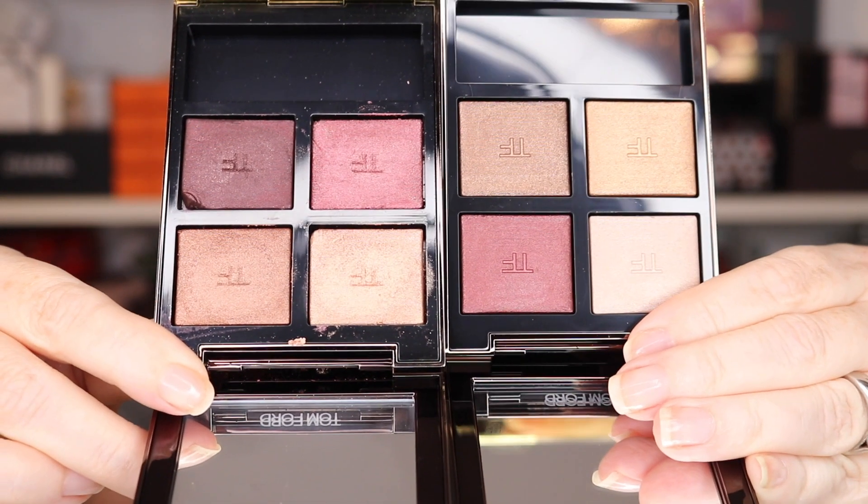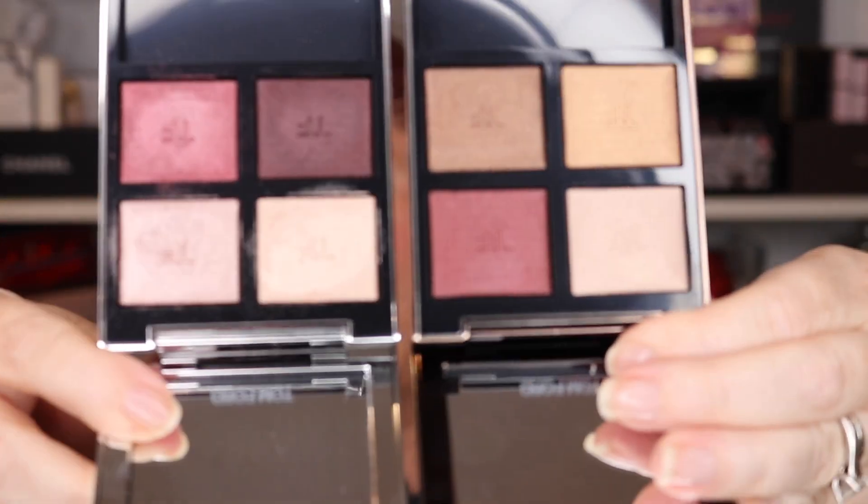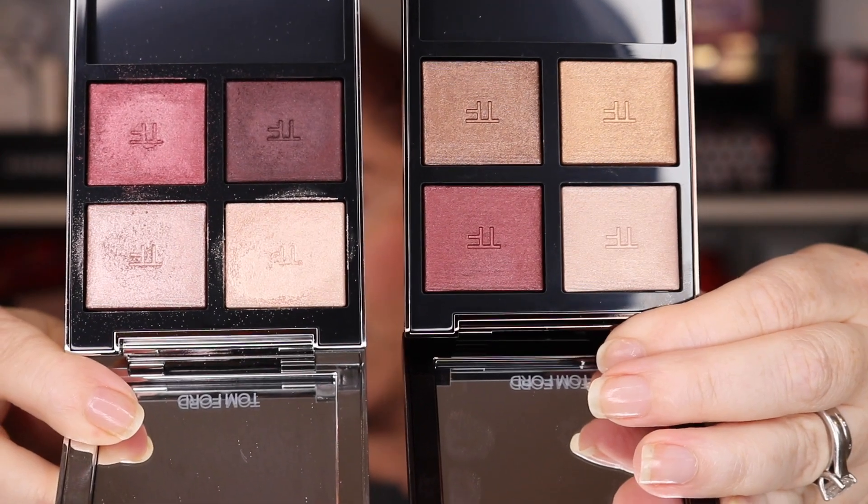For comparison, I have Honeymoon — and if you look at the two together, they do look similar. There are definitely similarities. Then the other comparison quad is Mercurial, which is part of the Tom Ford Extreme collection. I thought it looked very similar to Honeymoon when I bought it. Here it is next to Cognac Rose.